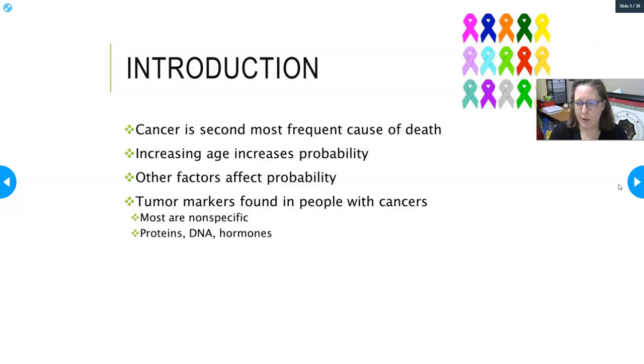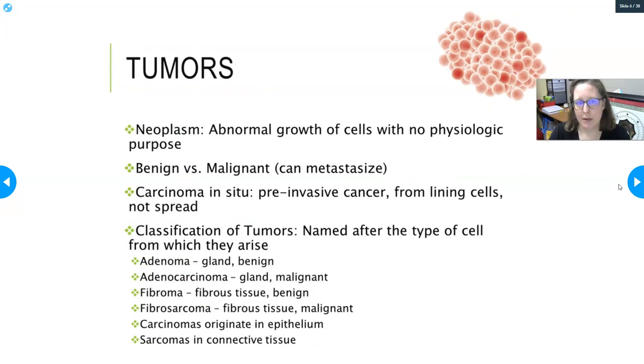Not all people with cancer will have positive tumor markers — that's an important distinction. A neoplasm is an abnormal growth of cells that has no physiologic purpose; it's just taking up space. Tumors can be benign or malignant. Benign tumors don't really cause health issues other than just being there. Malignant tumors are growing, spreading, and metastasizing to other organs. A benign example would be a lipoma — it's just a nodule that doesn't cause problems other than sometimes being uncomfortable.